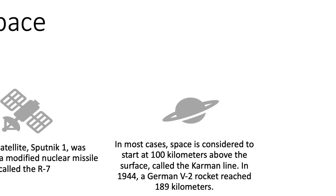Space is generally considered to be about 100 kilometers above the earth's surface. This point is called the Kármán line, and in 1944 a German V2 rocket during World War II reached 189 kilometers, meaning this rocket actually reached space. It may have been the very first rocket to reach this point.